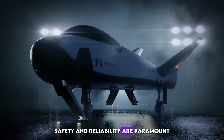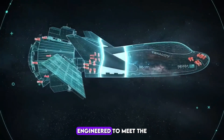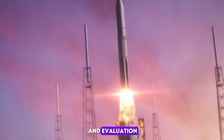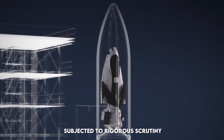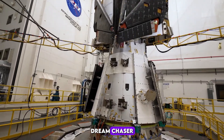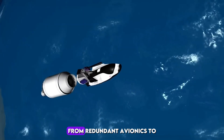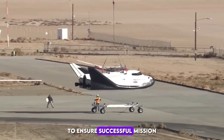Safety and reliability are paramount in space exploration, and Dream Chaser Tenacity is engineered to meet the highest standards of excellence. From its inception, it has undergone extensive testing and evaluation to ensure its readiness for spaceflight, with every component subjected to rigorous scrutiny focused on reliability and performance. Dream Chaser Tenacity is equipped with redundant systems and fail-safe mechanisms — from redundant avionics to backup propulsion systems — to mitigate risks and ensure the safety of its cargo and crew.